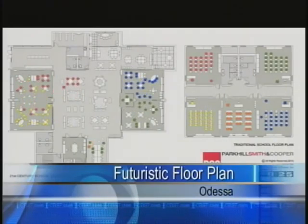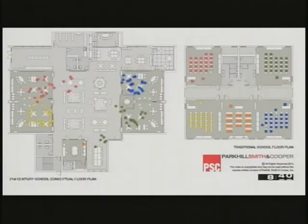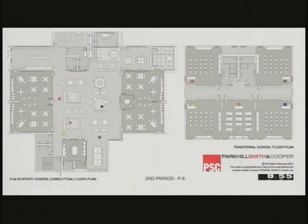Instead of hallways, students will walk through a large hub seen on the left side of your screen. The 21st century floor plan is designed to promote new learning opportunities. Beside the lack of hallways, there are many more differences, and there is something already like it here in the Permian Basin. CBS 7's Macy Marigi joins us now from the newsroom to explain.